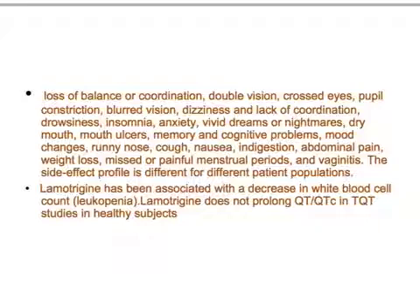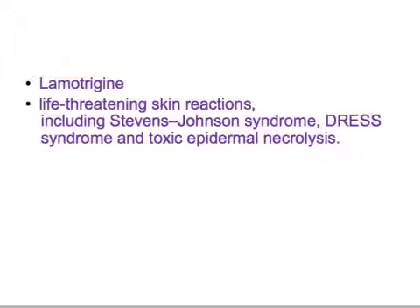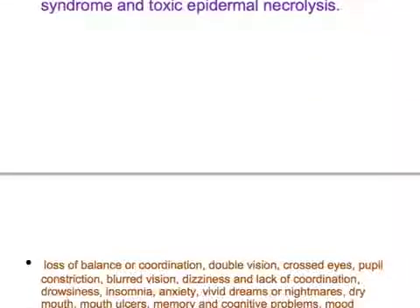Additional side effects include mouth ulcers, memory and cognitive problems, mood changes, runny nose, cough, nausea, indigestion, abdominal pain, weight loss, missed or painful menstrual periods, and vaginitis. The side effect profile differs for different patient populations. The key side effects to remember are Stevens-Johnson syndrome, DRESS syndrome, and toxic epidermal necrolysis.